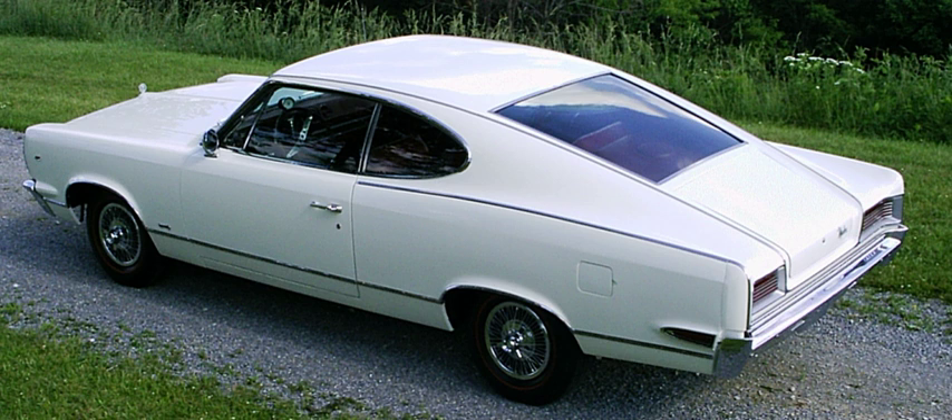A fastback is often defined as having a single slope from the roof to the rear of the vehicle. More specifically, Road and Track have defined the fastback as a closed-body style, usually a coupe but sometimes a sedan, with a roof sloped gradually in an unbroken line from the windshield to the rear edge of the car.